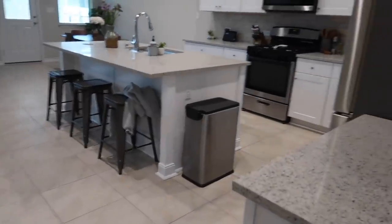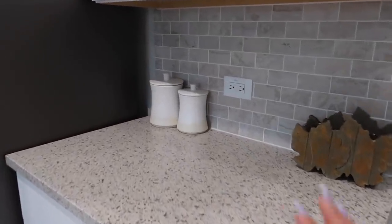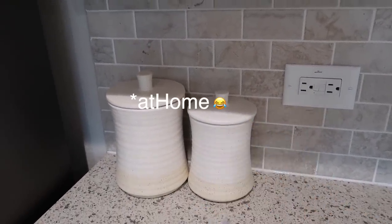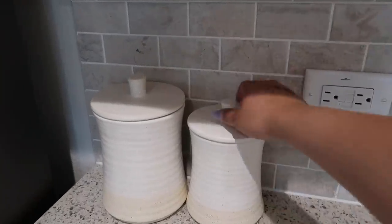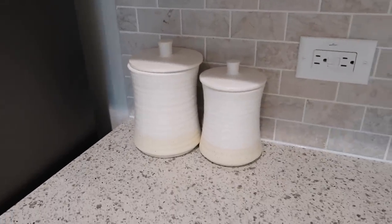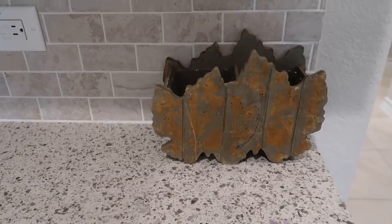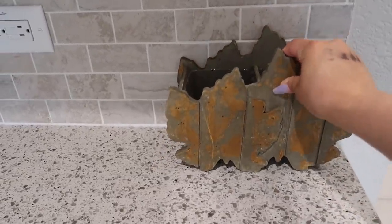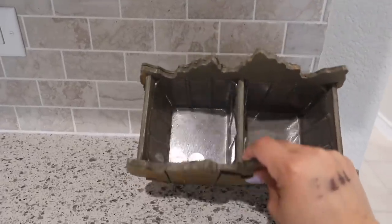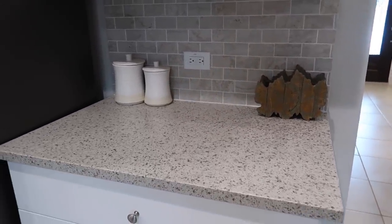Now we're going to take a right and go to the kitchen. The first thing I have here are these two decorative jars from HomeAway — I got them on clearance for like three and four bucks. I also picked up this little dish at HomeGoods where I toss change and small things that don't have a place. Every week I come and check it and put things back where they belong. It matches the theme I'm going for throughout the entire house.